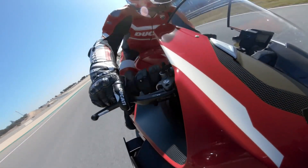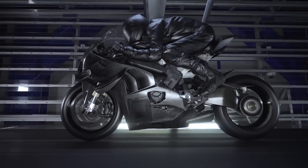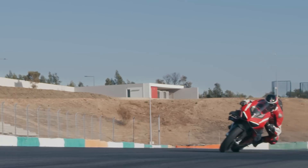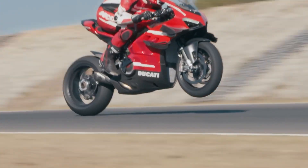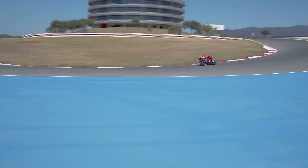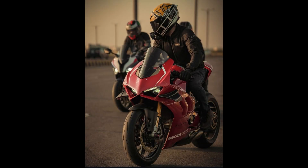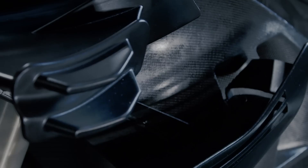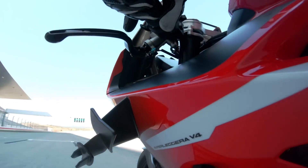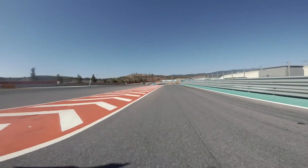Let's start with the Ducati V4 Superleggera. Released in 2020, this beast is the lightest, most powerful production bike Ducati has ever made. The name Superleggera, which means super light in Italian, hints at the extensive use of carbon fiber throughout the bike — from the frame to the swing arm, fairings, and even the wheels. At its heart, the Superleggera boasts a 998cc Desmosedici Stradale R engine pumping out a staggering 234 horsepower with the racing kit. Paired with a dry weight of just 152 kilograms (335 pounds), the power-to-weight ratio is simply mind-blowing.